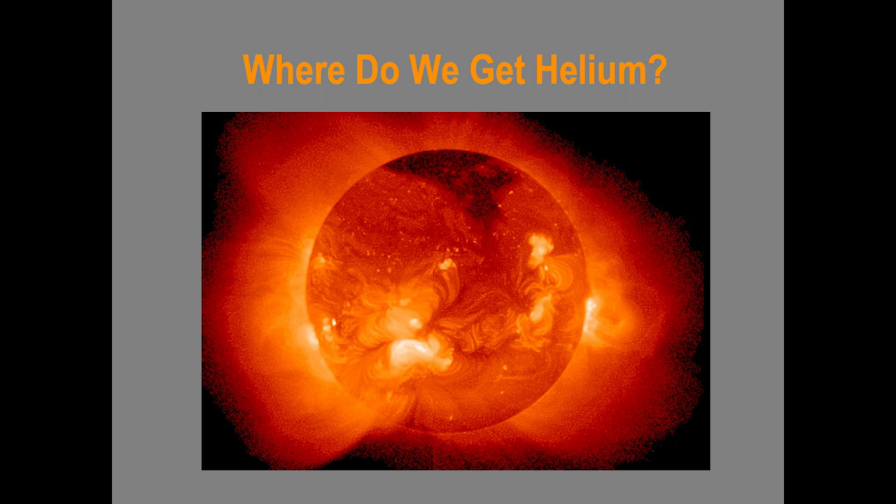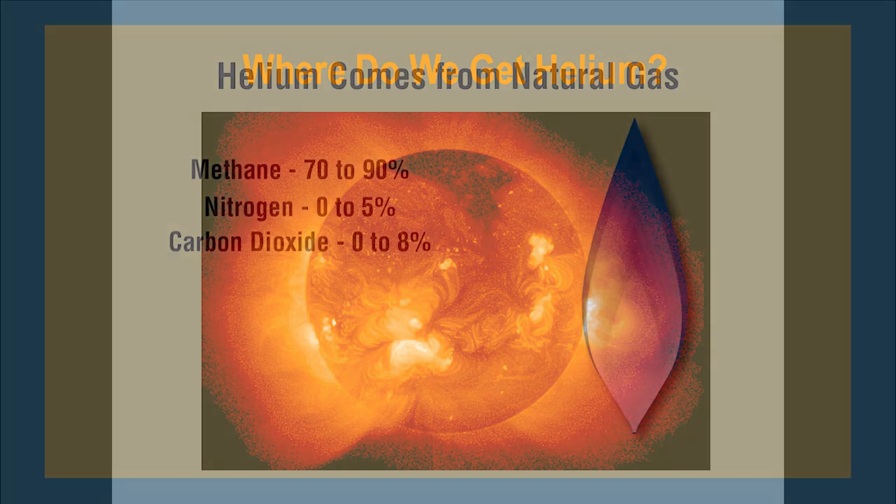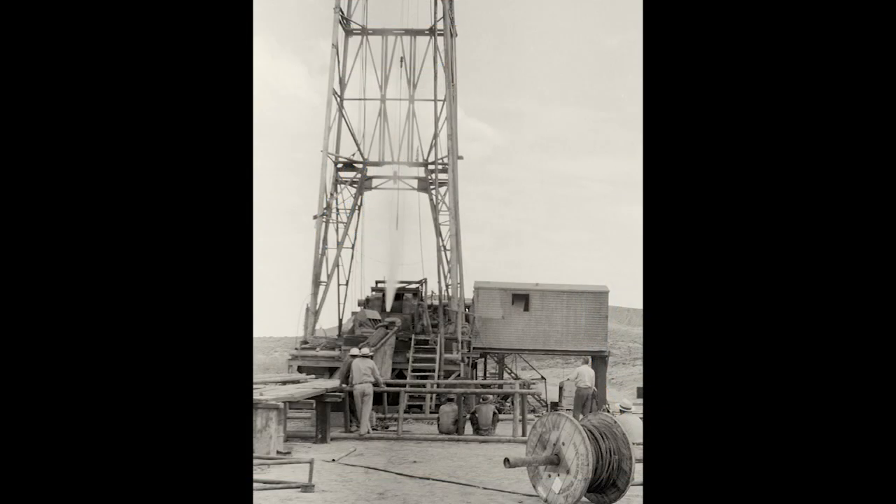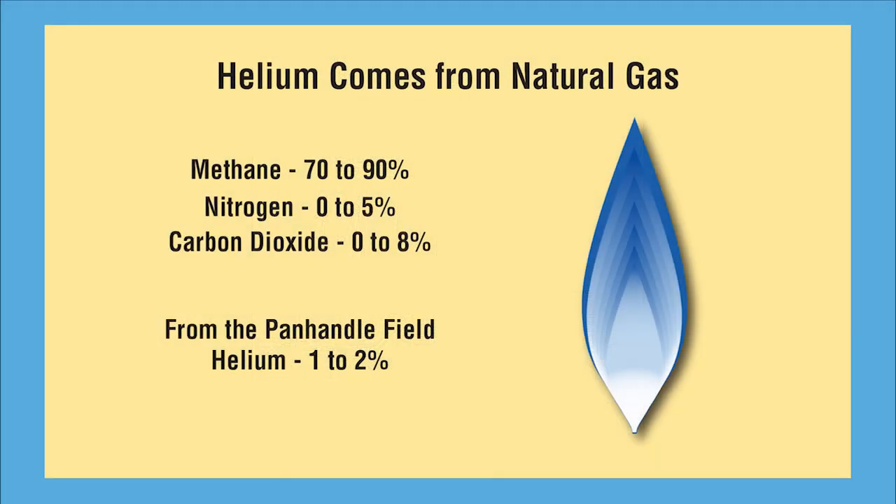So where do we get this helium? The sun is a natural generator of helium, but we can't run a pipeline up there. The next best thing is our nation's vast supply of natural gas — though not all natural gas contains helium, and that's the amazing thing about it. Natural gas contains 70 to 90 percent methane, along with a little nitrogen and carbon dioxide, but neither of those will prevent it from burning. Around 1916, geologists discovered that some gas deposits contain trace amounts of helium.